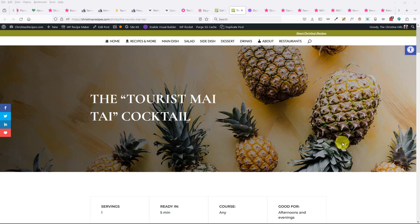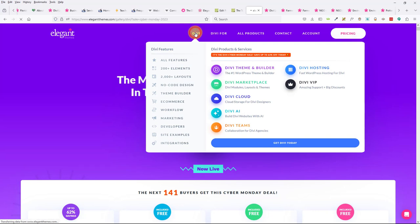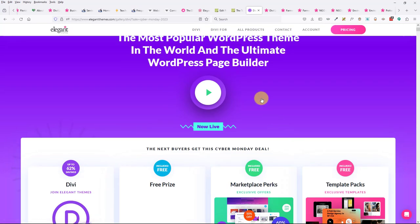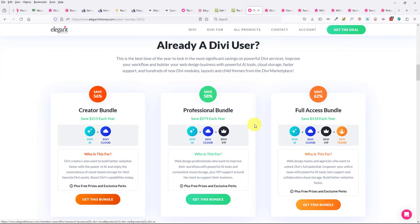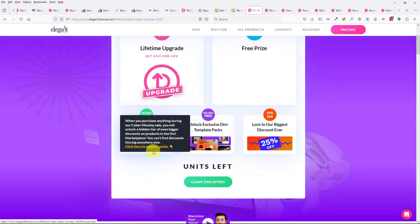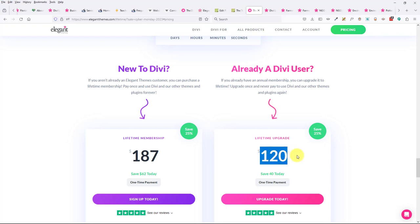Karen bought the annual plan in August and wants to know about upgrading to lifetime. You can upgrade now — if you bought it in August, you just pay the difference. I think it's only about $120 when you upgrade as an existing Divi user, so you pay the discounted difference and that gives you the lifetime plan.